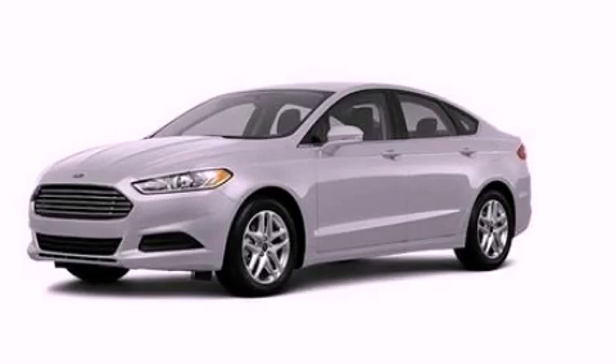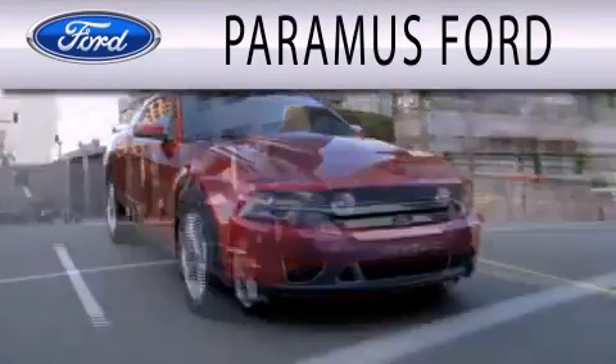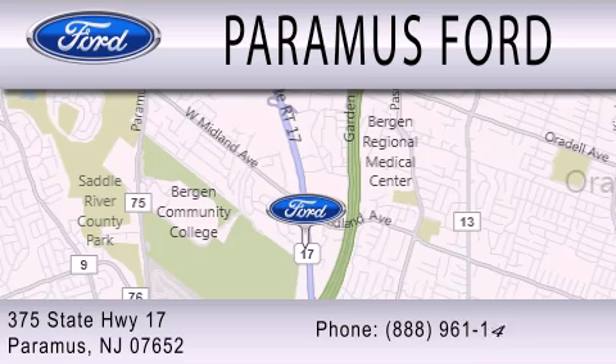Call or visit us right now and arrange your test drive today. Paramus Ford is dedicated to doing everything possible to ensure that the experience you have selecting your next vehicle is as pleasant as possible. We are located at 375 Route 17 in Paramus.